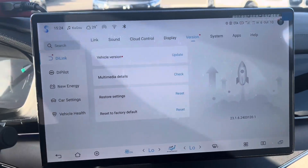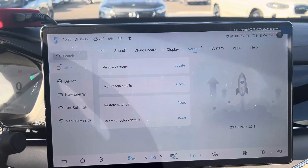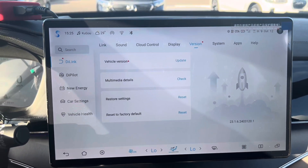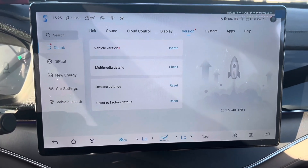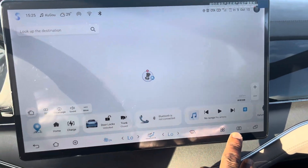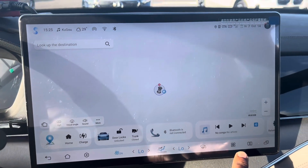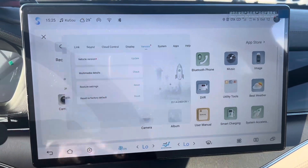BYD's new ID system update: all their new vehicles from 2021 up to now receive regular software updates. Today I want to show how an update comes in. This is a BYD Tank 2024 model, and this is how you access the update — you click here and go to the settings view.